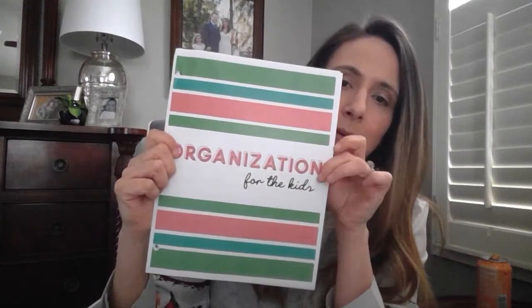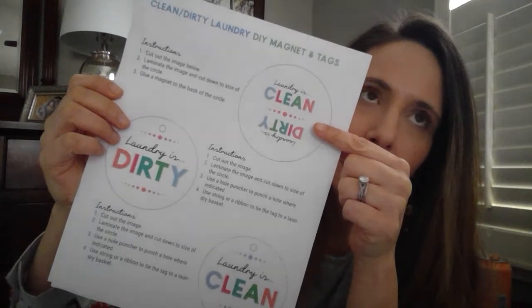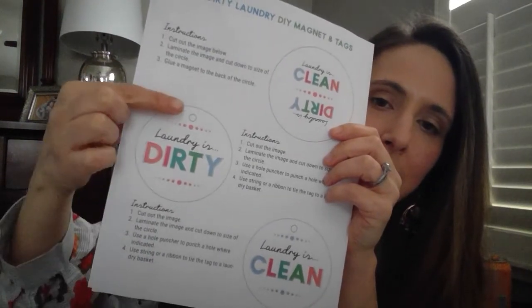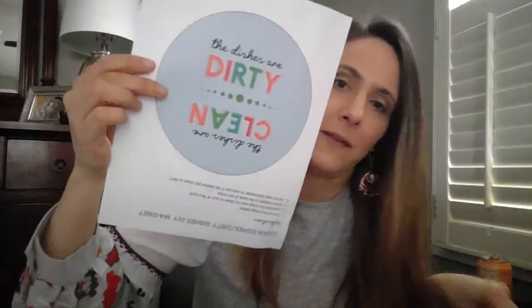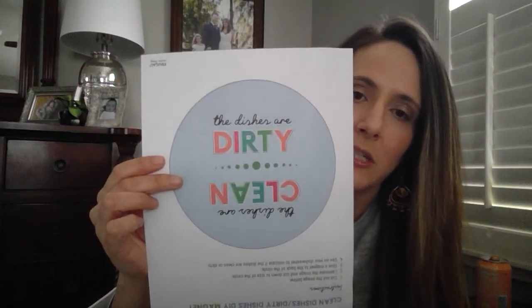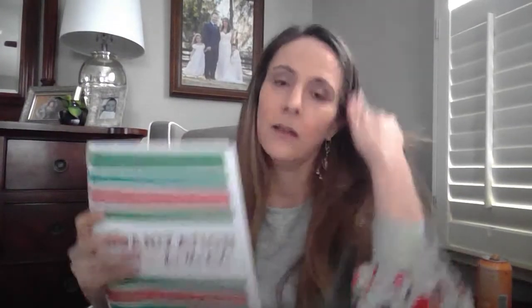Next, let me show you something from the home section that I took out of the binder because it doesn't need to go in the binder. This is a laundry tag — 'the laundry is clean' or 'the laundry is dirty.' This can be a magnet that you put on the actual washer, or you can tie it to your laundry basket. Similarly, I also have one for the dishwasher — 'dishes are dirty' or 'dishes are clean.' I'd suggest laminating it since it's near water, and place a magnet on the back so you can immediately tell whoever's in the home whether the dishes are clean or dirty.